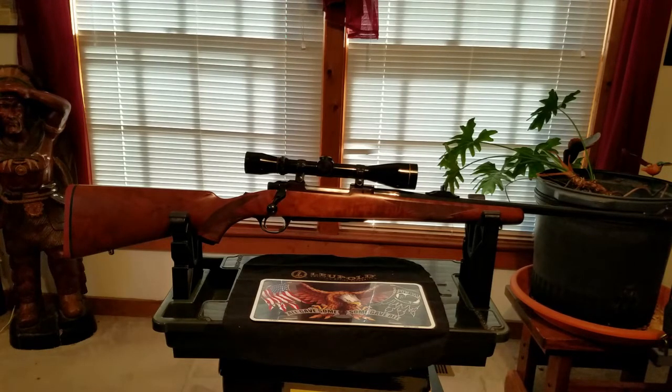This Ruger Model 77 here was started in 1968. They would make them in all kinds of calibers — they had over 40 different calibers that the Model 77 has been made in.